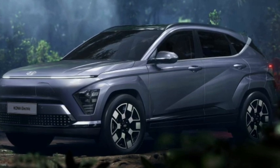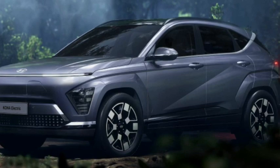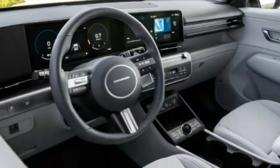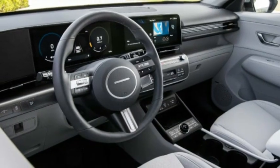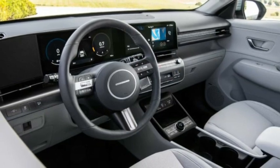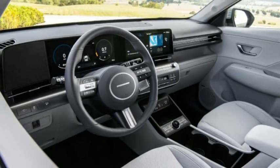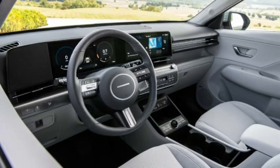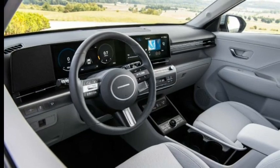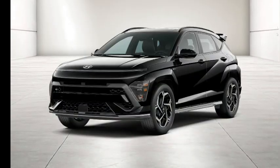The Kona's cutting-edge style extends to the interior, which is designed around two 12.3-inch screens on the dash. The 2024 Kona is more spacious than the previous generation, featuring a longer wheelbase and slimmer front seats to provide more legroom for rear passengers. For 2024, the Kona has been completely redesigned, offering a modern look and a new hybrid powertrain.